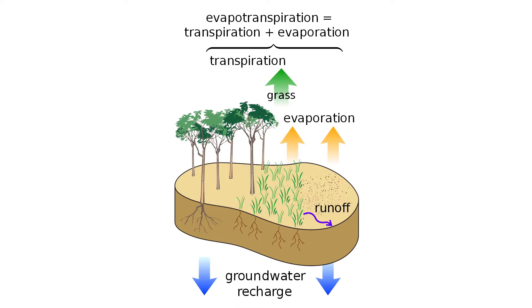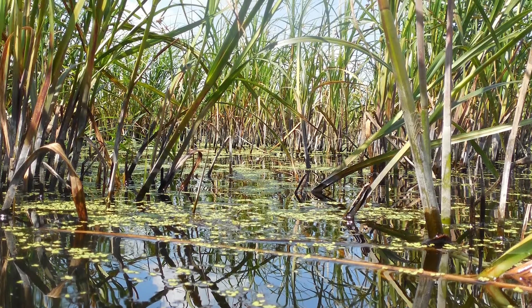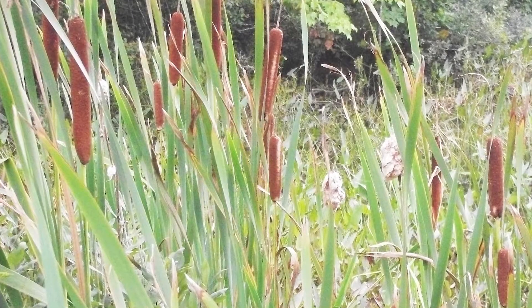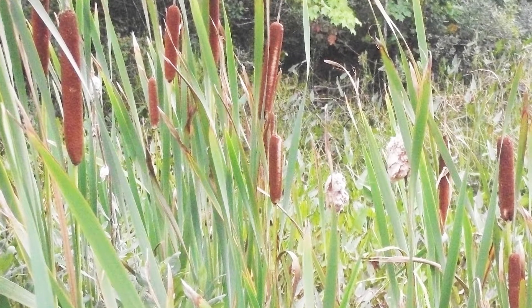Invasive cattails use a lot of water through what's called evapotranspiration. Water evaporates from the surface of the pond, but water also leaves by going through the plant and being transpired. Because of that thick root and duff layer, and because the plant is taking up water so much faster, wetlands can end up getting dry a lot sooner in the season than they normally would.